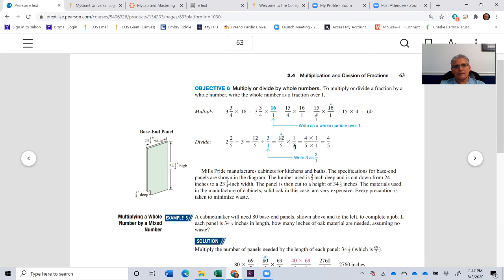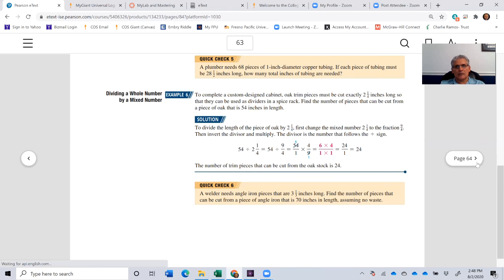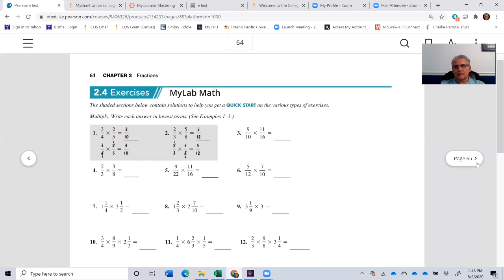Now we can multiply: 12 over 5 times 1 over 3. We check for cancellation — 12 and 3 can both be divided by 3: 3 into 3 is 1, and 3 into 12 is 4. So we have 4 over 5 times 1 over 1. Four times 1 is 4, and 5 times 1 is 5, so the answer is 4 fifths. Two and 2 fifths divided by 3 equals 4 fifths. I think you can work through those problems — let's move on to section five.